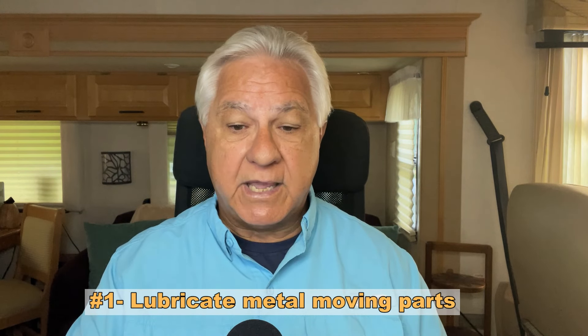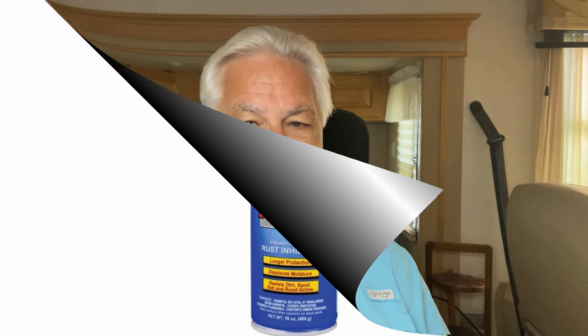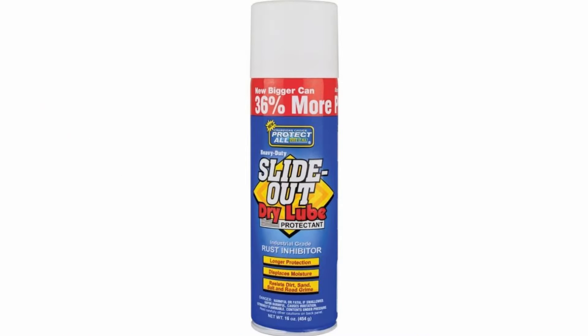Tip number one: make sure you lubricate any moving metal parts that are touching one another. You want to do that to keep them moving smoothly, but use the right lubrication — don't use anything other than a dry lubrication like you see here. If you use something else, dirt or debris will often be attracted to that lubricant and can gum up the system. So lubricate moving metal parts and use a dry lube.